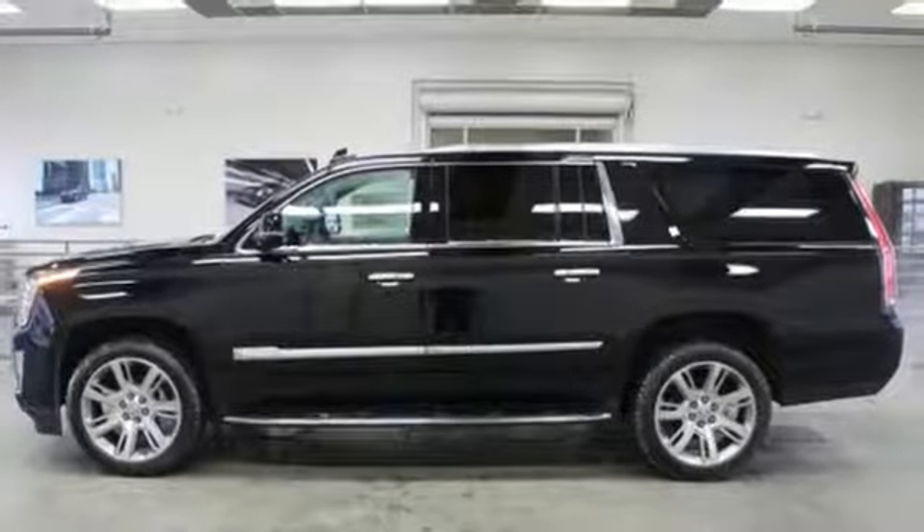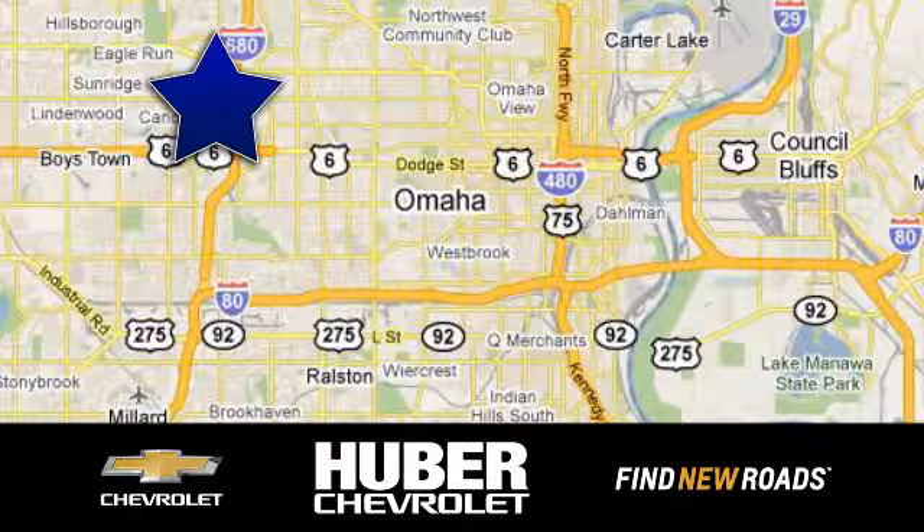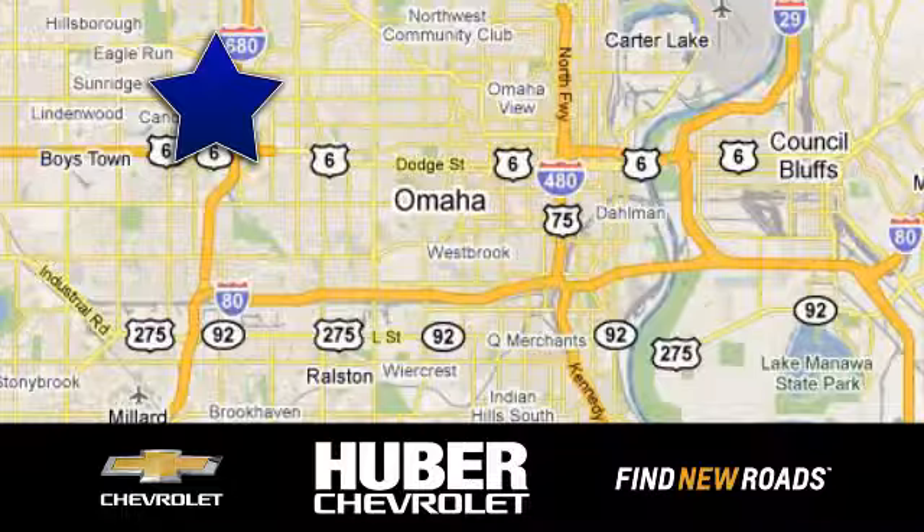Take it for a test drive today. Huber Chevrolet Cadillac. We're located on West Dodge Road in Omaha, Nebraska, on the northeast corner of 114th and East Dodge under the expressway.